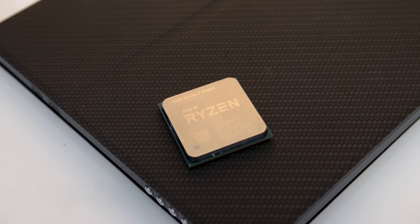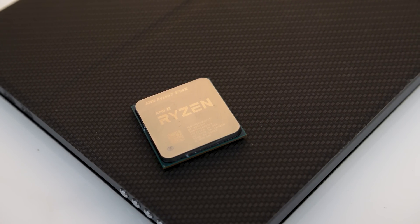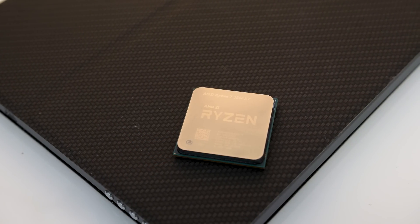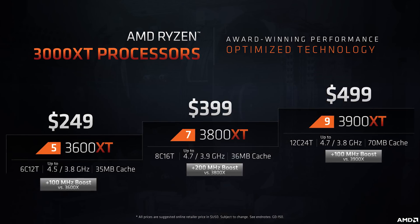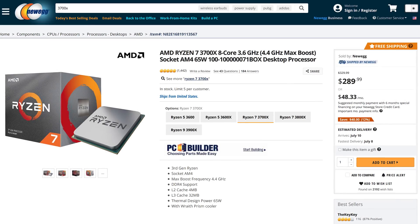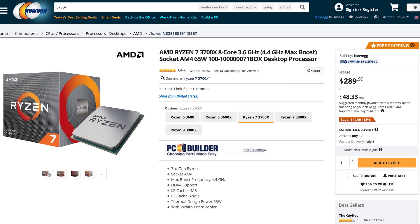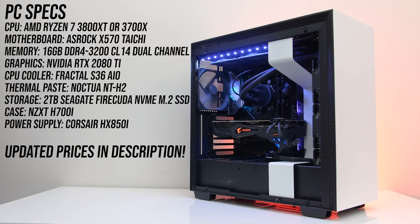The main reason I'm comparing the 3800XT against the 3700X is that the 3700X is AMD's cheapest 8-core processor in the Zen 2 lineup, while the 3800XT is the most expensive. The 3800XT is launching at $400 USD, while the 3700X can currently be picked up on sale for $290, though the standard price is meant to be $330.